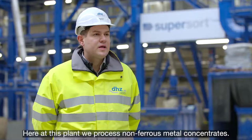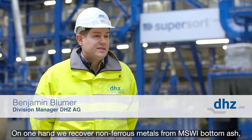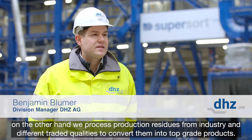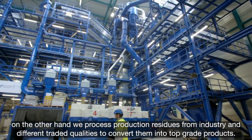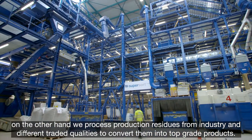The facility is designed to process metal mixes, including non-ferrous metals from MWVA slag, as well as production returns from industry. These metals are further processed and refined into pure products.